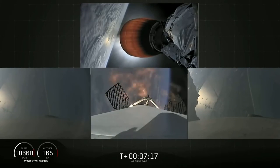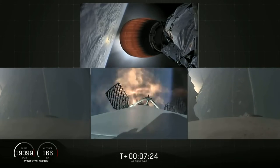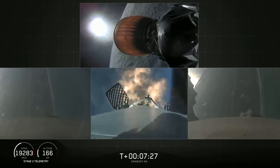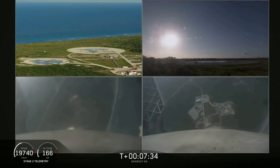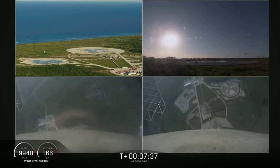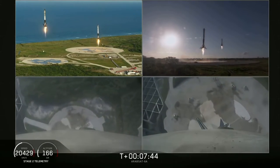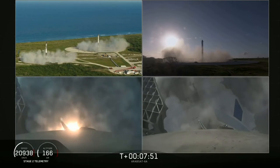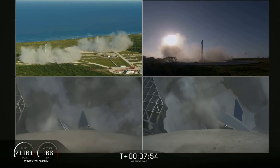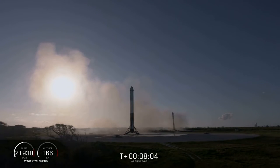Stage 1 entry burn has started. Side boosters are transonic. There you can see the re-entry burn for center core has begun. Coming up in about 5 seconds the side boosters landing burn will begin. Side booster landing burn has started. You can see the side boosters coming down — an amazing view, and you can hear our crowd going crazy. Both side boosters have landed on our landing pads, Zone 1 and Zone 2. What an amazing sight to see.